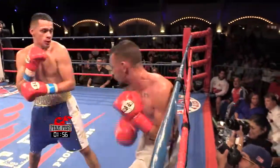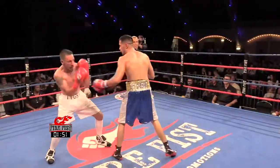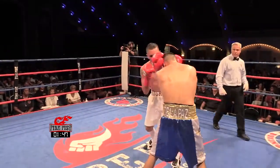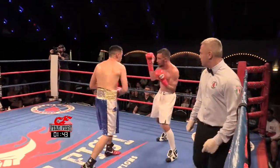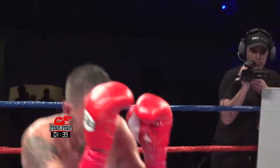See the difference — once he gets that distance, how much cleaner those punches land. He's a young kid with a lot of potential. He definitely has some skill. He's got to learn to keep that chin down because he's getting hit with some overhand rights.